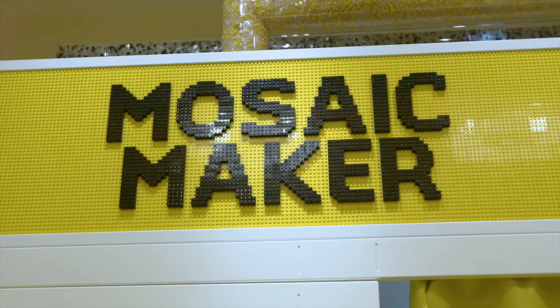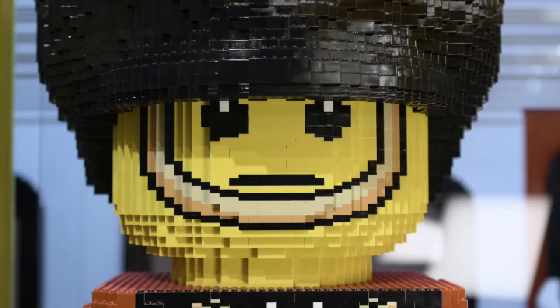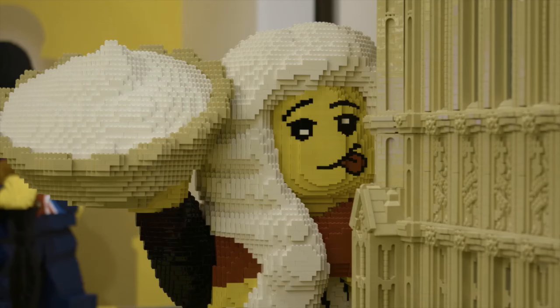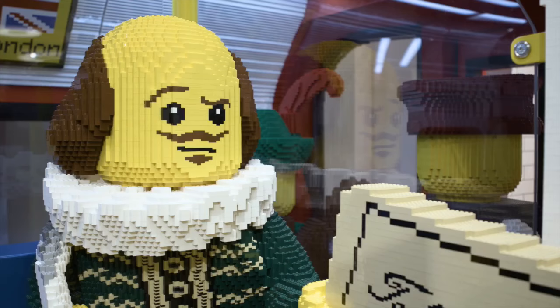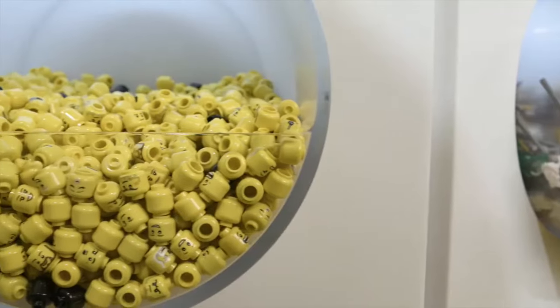Take a picture of yourself — a printout will then be printed with your face pixelated in LEGO bricks. Then a box will actually come out filled with over 4,000 bricks so you can build your very unique, one-of-a-kind LEGO portrait.